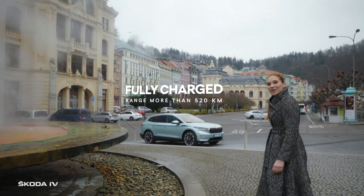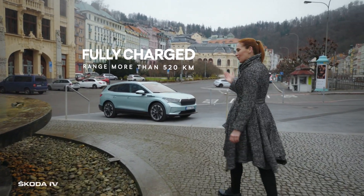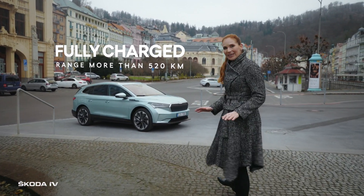And now, we are setting out to the countryside. Moreover, with the ENIAC IV, it will be completely emission-free.